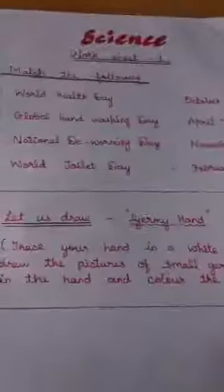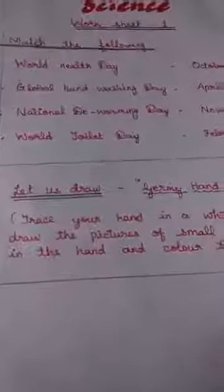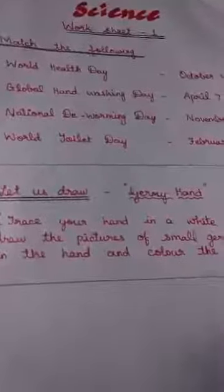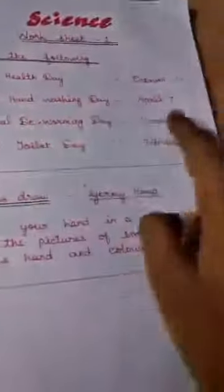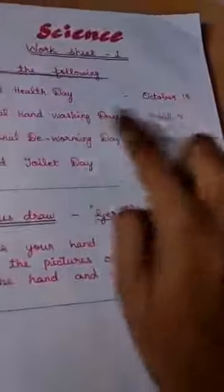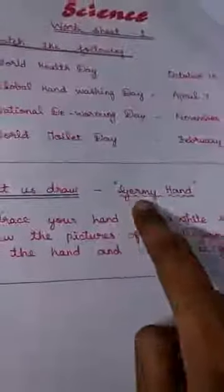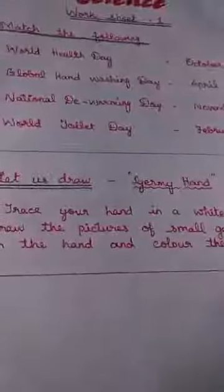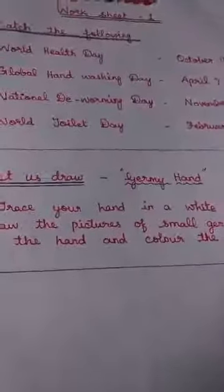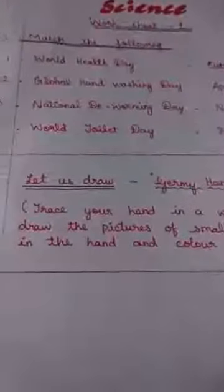Now I would like to give you a worksheet from this content. First, we have a match-the-following activity: match World Health Day, Global Hand Washing Day, National De-worming Day, and World Toilet Day with their correct dates. Next activity: draw your germy hand. You saw the germy hand in my book — trace your hand on a white sheet or notebook and color the germs in different colors. We'll see you in the next class, bye, thank you.